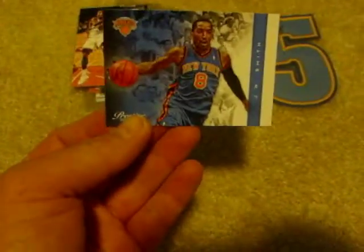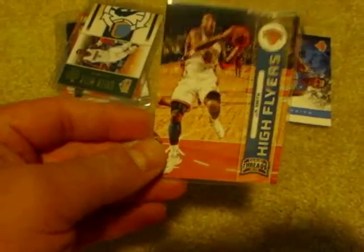And a NYX card — a NYX insert. A sweet four-color patch, and this is numbered 28 of 30. Pretty sweet patch.